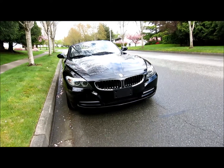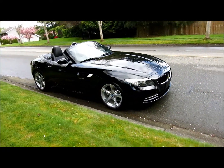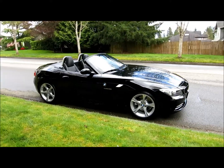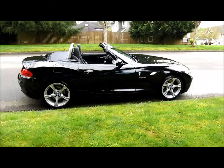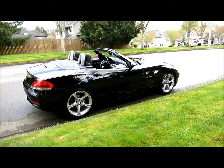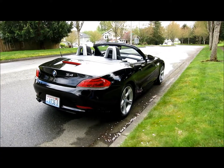Styled after the Z8 supercar, which goes for about $350,000 now. That long front hood — kind of like a Jaguar in a way, an old E-type. What sexy styling on this car. Look how they molded the rear tail lights into the car. Looks so neat.